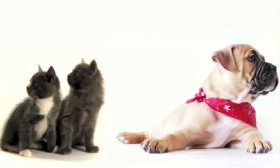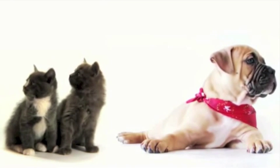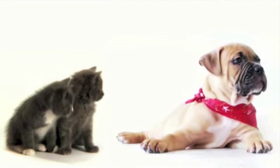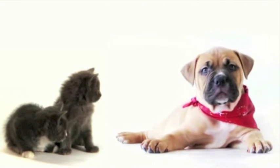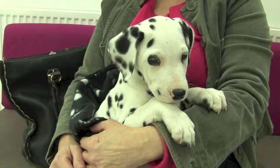It's more of an issue that we see in young puppies and young kittens, and the worm burden can cause them to lose quite a lot of weight and body condition at a time when they need to be growing and developing.